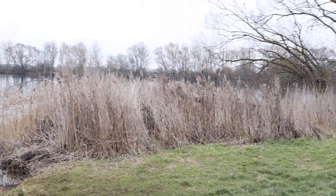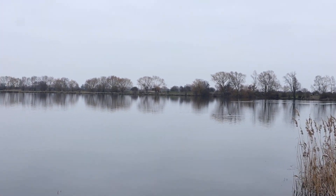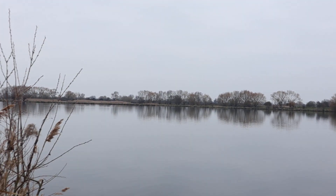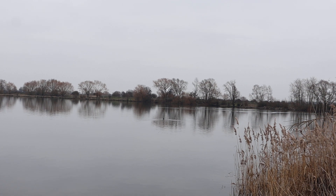We're in the fens. Very beautiful. I hope everyone enjoys this little video. See you later.